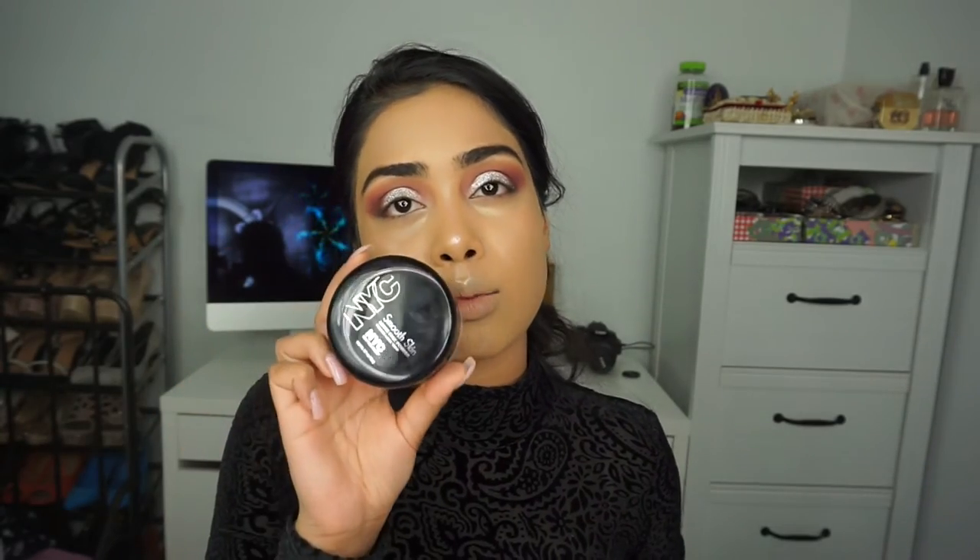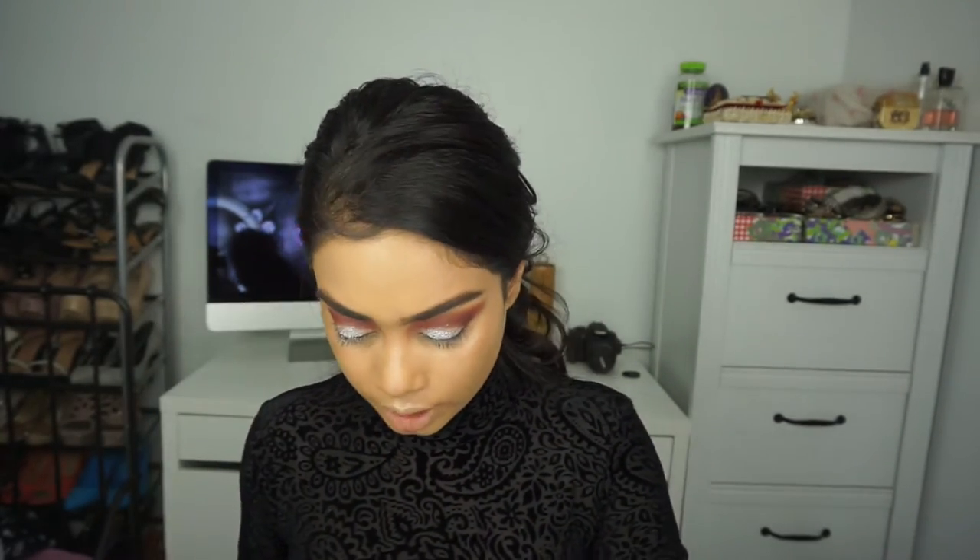Once I have that, I'm going to first set my under eyes. I'm going to take the NYC Smooth Skin Loose Face Powder. Before I do that, I'm just going to look up and blend out the creases because we have a lot of creases down here, and then you want to set. You never just want to go ahead and set those creases — that's not what we want.